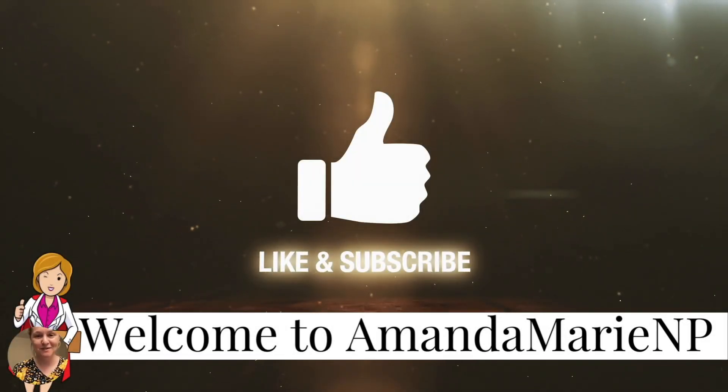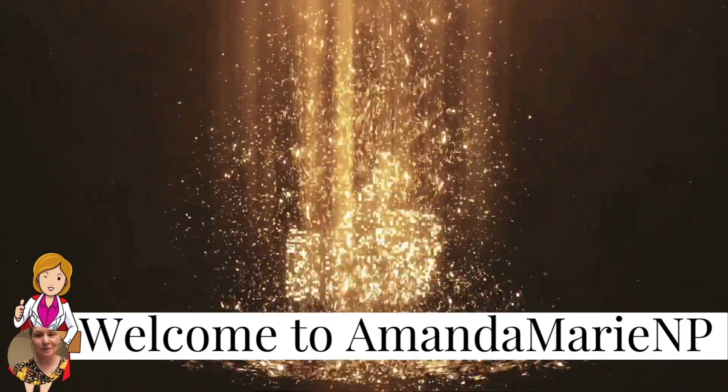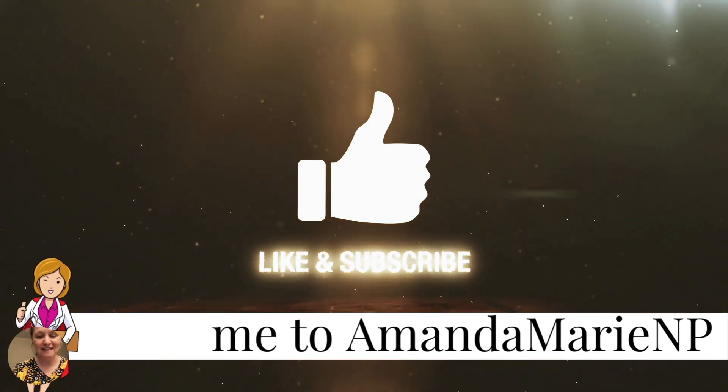Hey everybody and welcome back to Amanda Marie NP. We're here on my channel. I am attempting to help you reach all of your healthcare goals. Go ahead and like and subscribe to this YouTube channel. Let's get started.